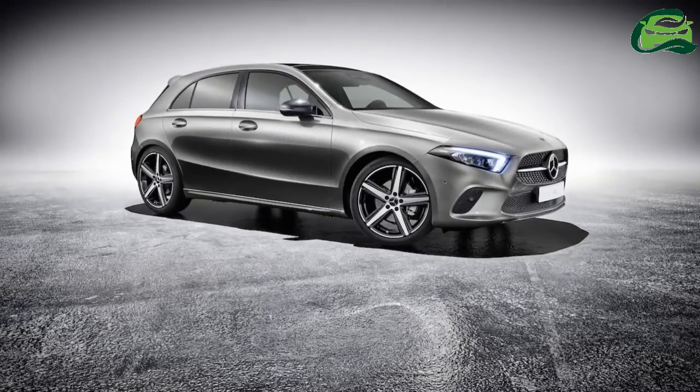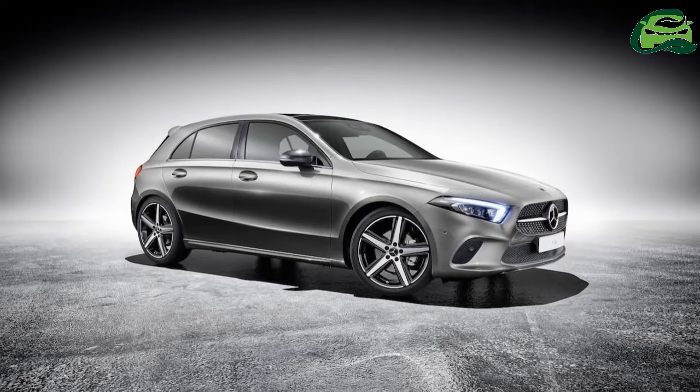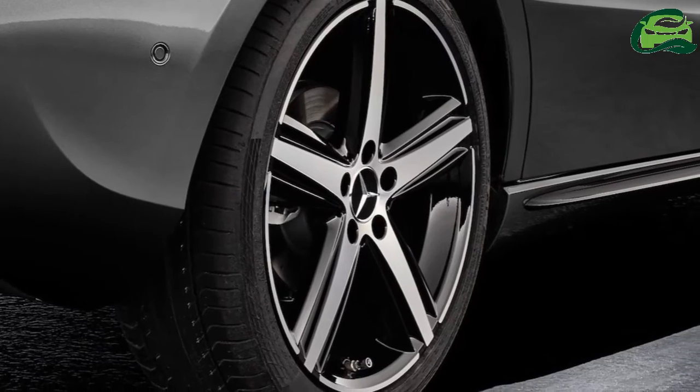The 2018 Mercedes A-Class series production commenced yesterday. The same day, Mercedes-Benz introduced add-on parts and optional alloy wheels for its latest compact hatchback.